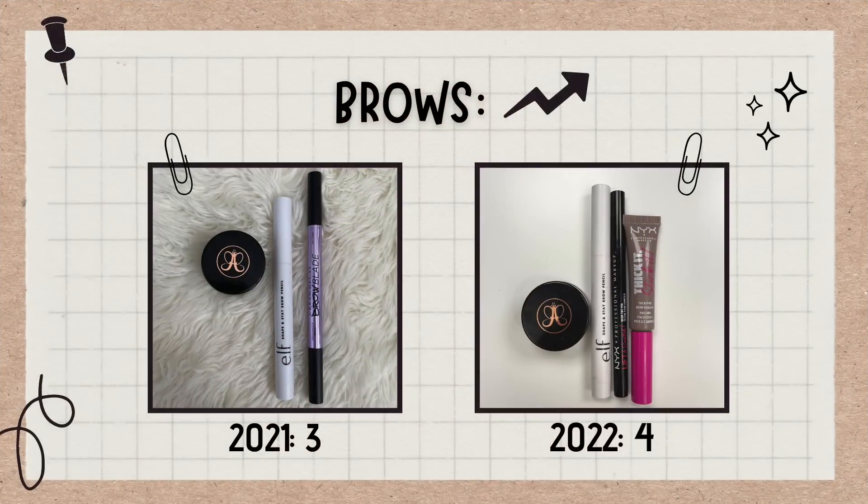The brow category is another one that I like to keep really small. I pretty much use the same brow products every day. I currently have four brow products — this time last year I had three. Hopefully that will stay around that number. I really don't try a lot of new brow products. Once I find products I like, I pretty much stick to those.